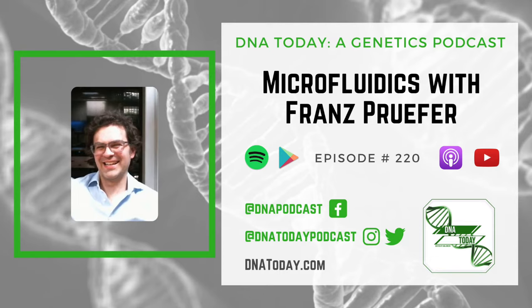Hi, you're listening to DNA Today, a podcast and radio show where we discover new advances in the world of genetics. From genetic technology like CRISPR to rare diseases to new research, we have you covered. For a decade, DNA Today has brought you the voices of leaders in genetics. I'm Kira Dineen, a certified genetic counselor and your host.